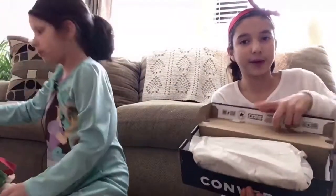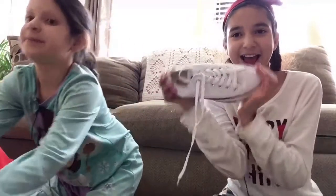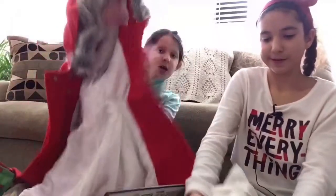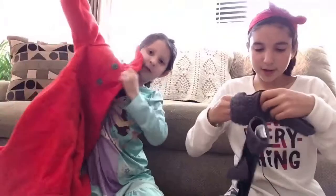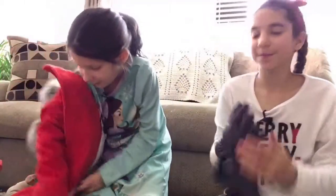From our grandparents I got white Converse shoes — here they are, I love them! And from our grandparents I also got this red jacket — I wanted it so badly and I got it! And I got these soft gloves that are kind of fancy. I love it so much — it's red, like a fancy jacket.